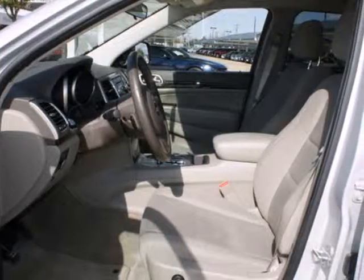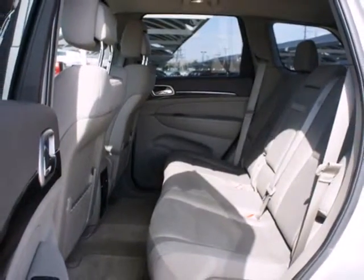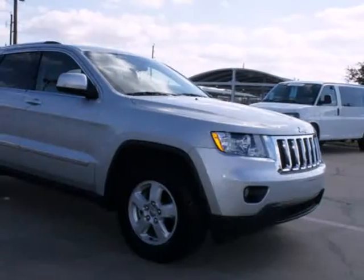A solid choice — the Grand Cherokee received a perfect 5-star rating in government crash tests for front and side impact protection for all passengers.